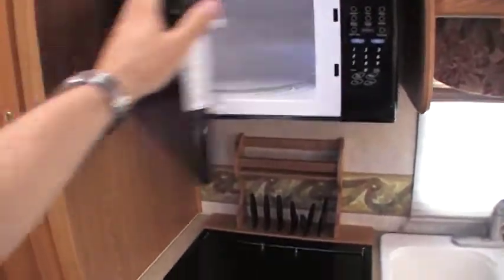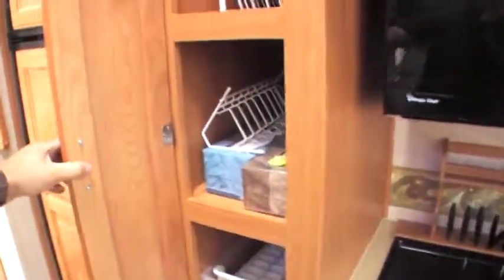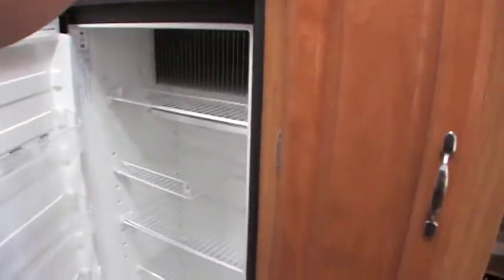Come over here, you've got a microwave, lots of places to put different things inside this unit. Got an 8 cubic foot refrigerator freezer.